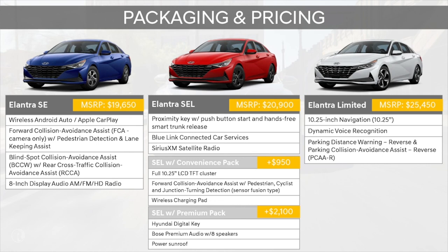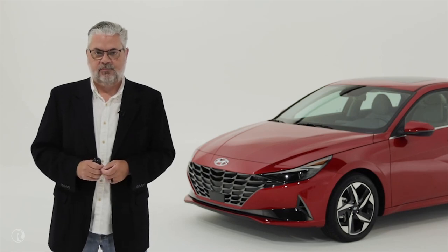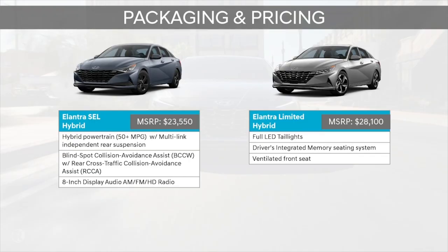For the Elantra Hybrid, there are just two configurations to keep the entire lineup simple. The Elantra SEL Hybrid is $23,550 and includes the same equipment as the ICE model, but the hybrid powertrain delivers an astounding 54 miles per gallon combined. The Elantra Limited Hybrid comes in at $28,100 and still delivers 50 miles per gallon combined, with additional features and larger 17-inch alloy wheels.